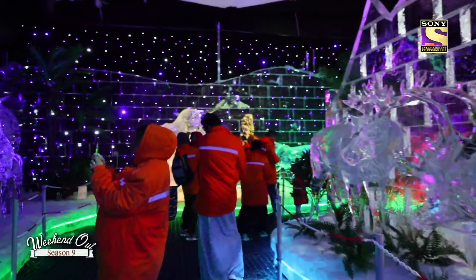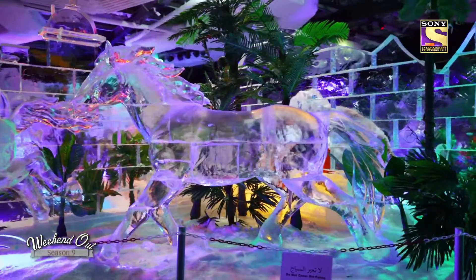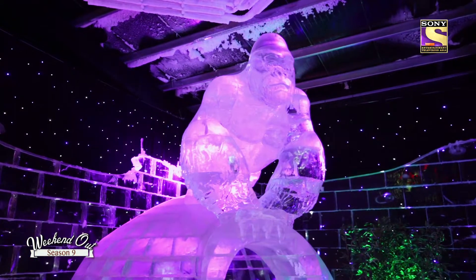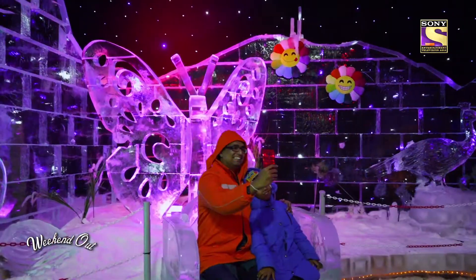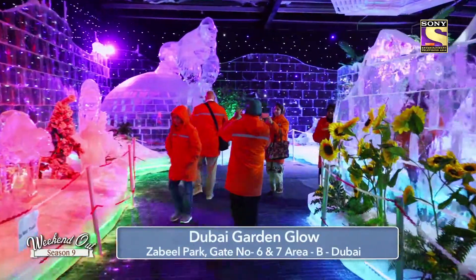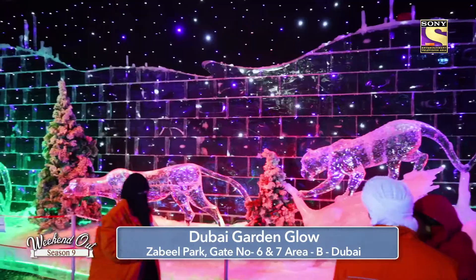In the Ice Park we have a lot of sculptures, including animal sculptures. Last year we had monuments, but this year you will find a lot of animal sculptures — it's beautiful. You can walk through an ice safari where you will find more animals. The Ice Park is tastefully created with ice sculptures using about 5,000 tons of heavy ice carved by 150 artisans from around the world, including from Russia.